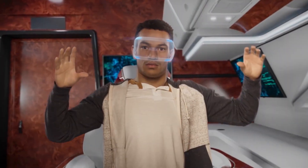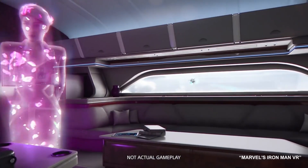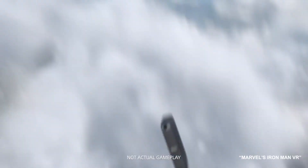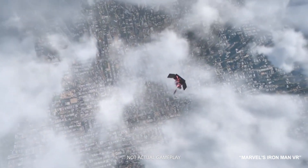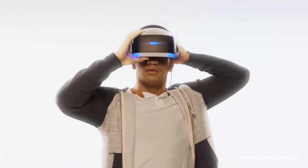Marvel's Iron Man VR is another entertaining VR shooter developed by American studio Camouflage and published by Sony Interactive Entertainment. It's based on the Marvel Comics superhero Iron Man, and the game is exclusive to Sony's PlayStation VR headset.